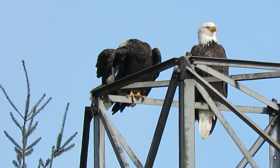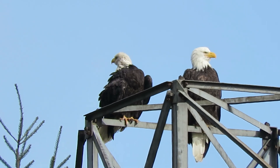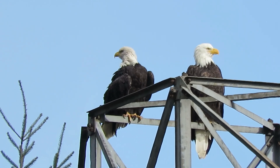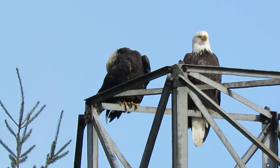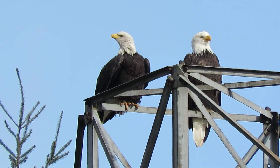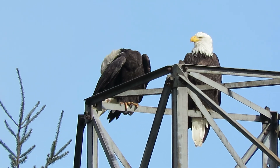There's our two eagles down by the Green River Natural Resource Area, on the top with a highline support. One preening the feathers, one just sitting there enjoying the sunshine.